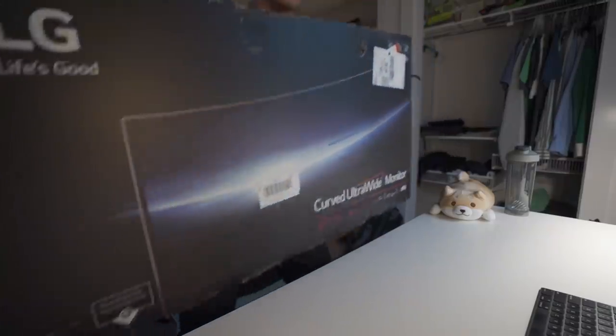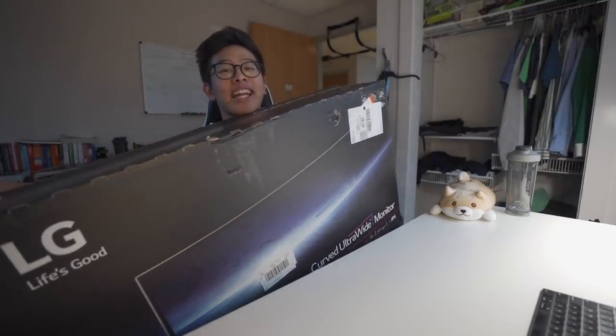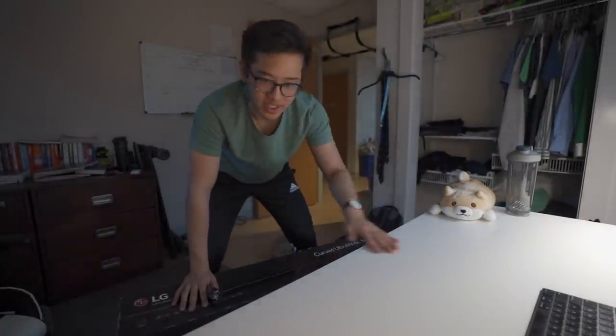Oh my god, this is so big. Okay, you can barely see me but this is the first thing I picked up — it's a brand new ultra-wide monitor. I'm just gonna move this to the ground because there's no way I can open it on this desk. Alright, let's open this bad boy up.